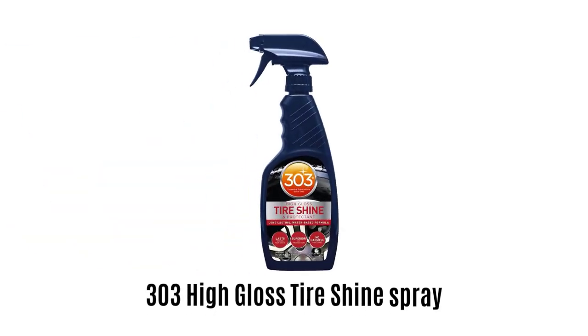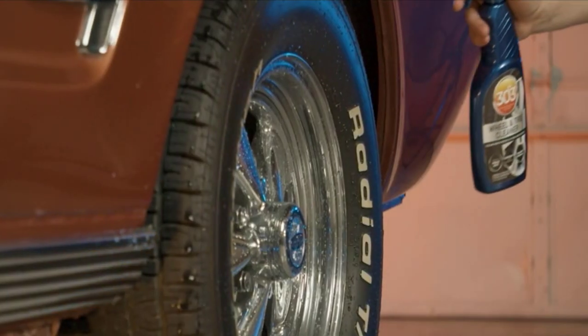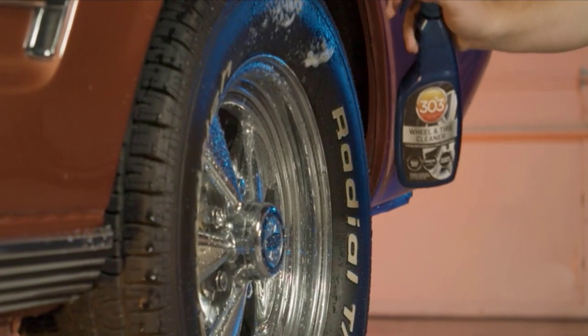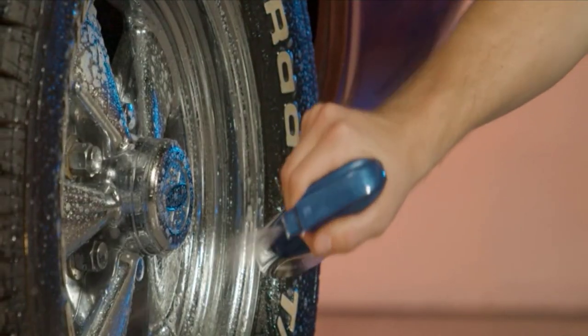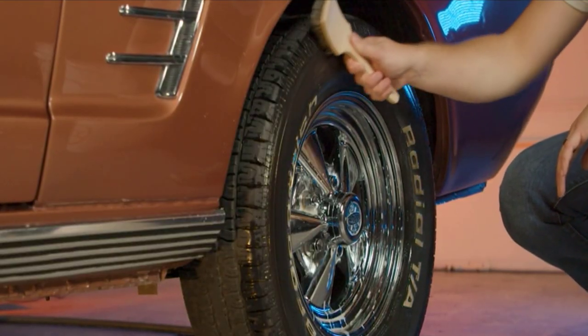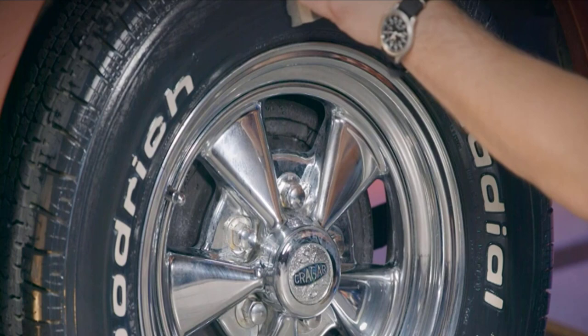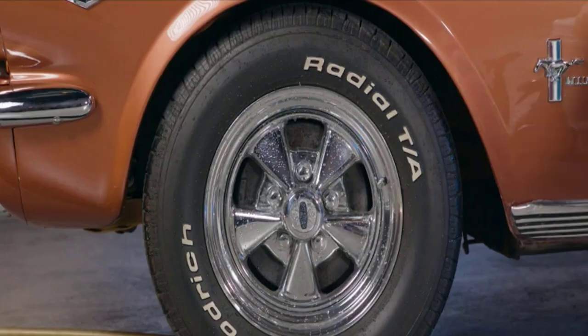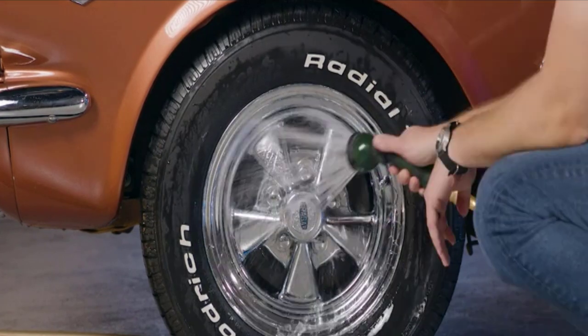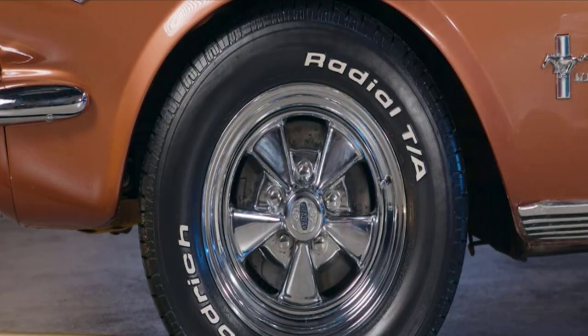Number 5: 303 High Gloss Tire Shine Spray. It is specifically designed to bring your tires a new life with a wet and glossy look. It provides superior protection from UV rays, water, and other road conditions for a longer period of time. It comes with a water-based formula that does not contain any harmful silicones and other chemicals, which prevents cracking and makes it very safe for other surfaces.